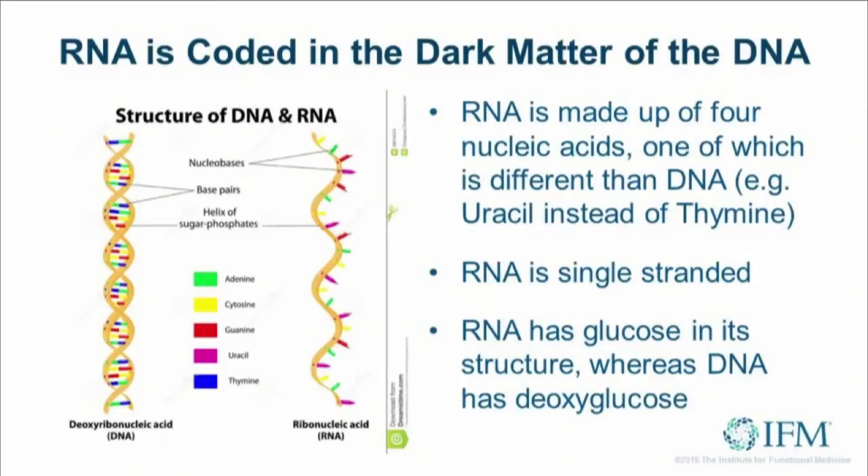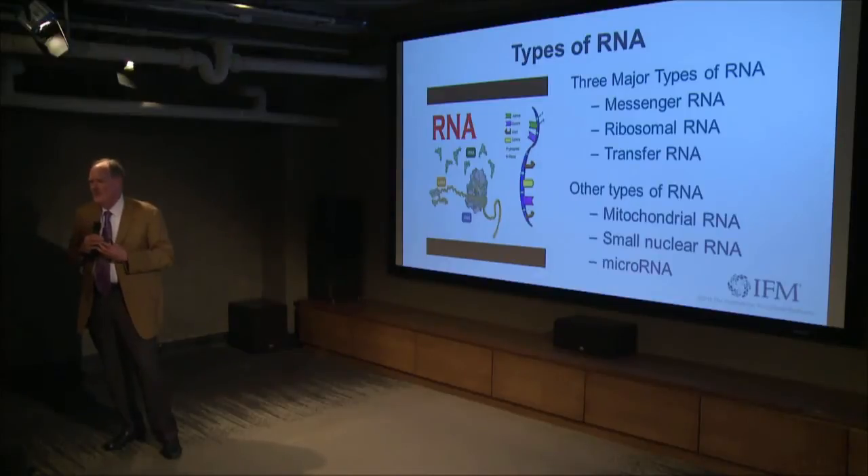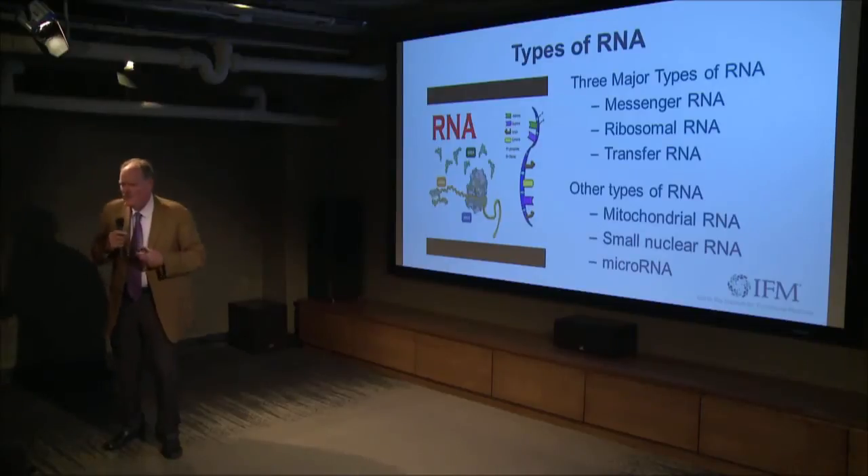When we ask what RNA does, there are three major types. Messenger RNA takes the message off DNA to make protein in the ribosome. There's also ribosomal RNA. And one of the founders of transfer RNA is Paul Schimmel, a member of my biotech company — transfer RNA pulls amino acids from the cytoplasm and takes them to the messenger RNA. That whole process is one of the most elegant dances you can imagine — a nanomachine that works to make protein.